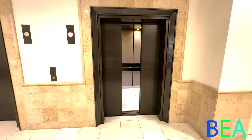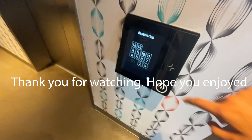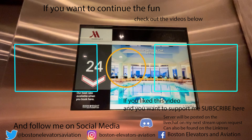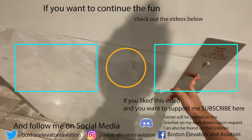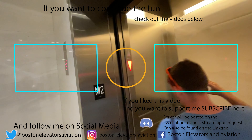There it goes. And that's it. We'll see you next time. Bye.